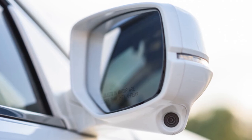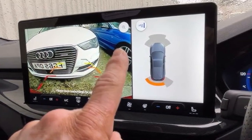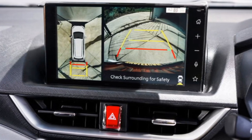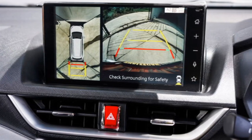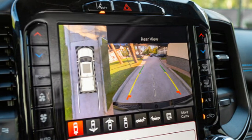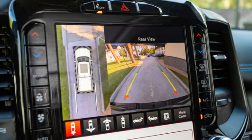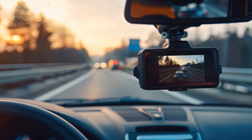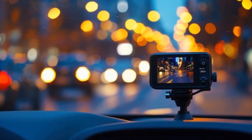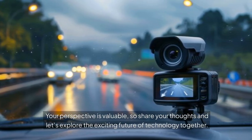What application excites you the most? Staying informed on sensor and camera technology is crucial as we head into 2025. The key trends we highlighted, like AI integration, miniaturization, and improved low-light performance, show how these tools will shape our experiences. These advancements won't just enhance how we capture images, they'll redefine our interactions and insights in various fields, from healthcare to smart cities. Embracing these changes prepares you for the future and unlocks endless possibilities. What area of innovation resonates with you the most? Your perspective is valuable, so share your thoughts and let's explore the exciting future of technology together.